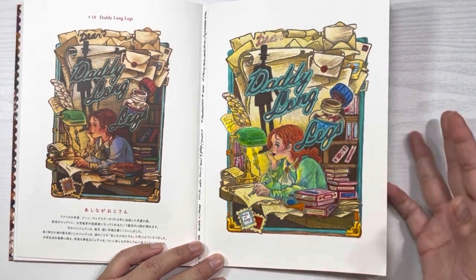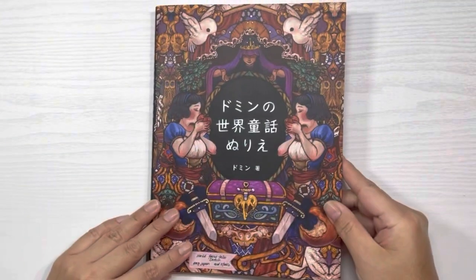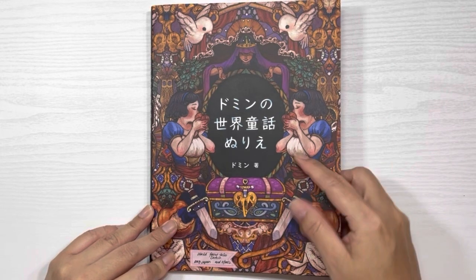This is by Doming and it's called World Fairy Tales — I got it from Amazon Japan.